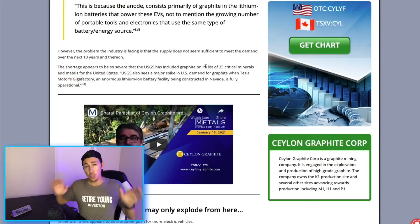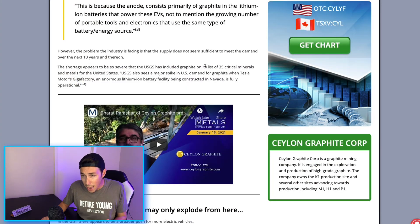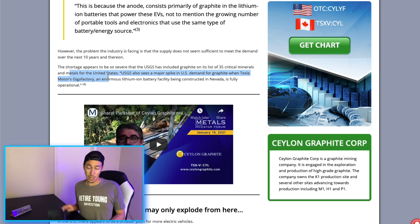Not only do electric vehicles need graphite — your cordless power tools need it too, because it's in the battery. The shortage appears to be so severe that graphite has been included on the list of 35 critical minerals and metals for the United States. It's on the list and it's in high demand.